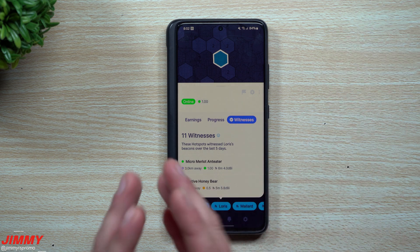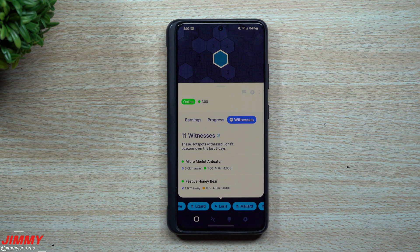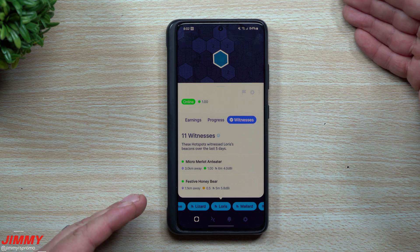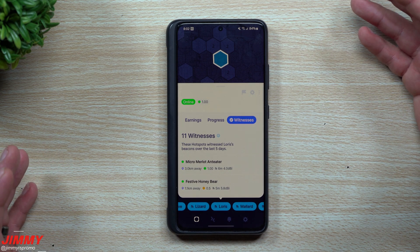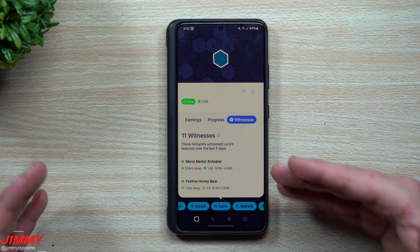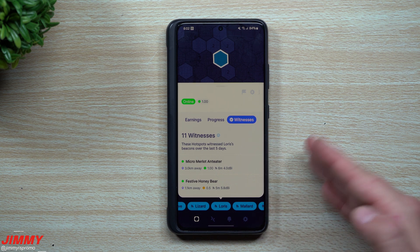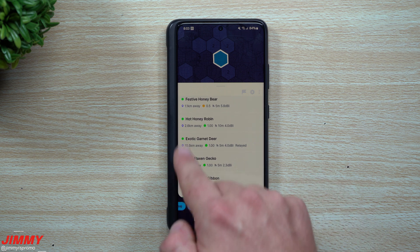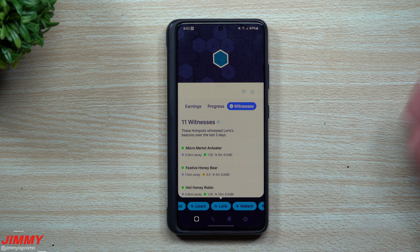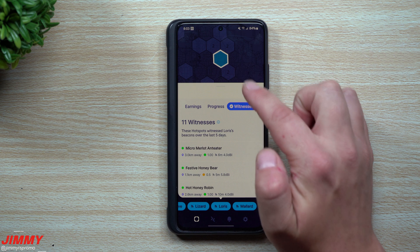With over 212,000 to 215,000 hotspots now online, having too many witnesses was causing rewards to take longer and longer. By bringing the cap down to 10 witnesses, they also reduced the block requirement. Having 10 or 11 witnesses is now basically perfect. If some go yellow or red — offline or needing attention — having a few extras means you're still covered. This setup has done very well sitting in its own hex with a full reward scale.